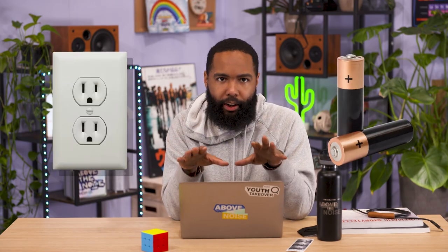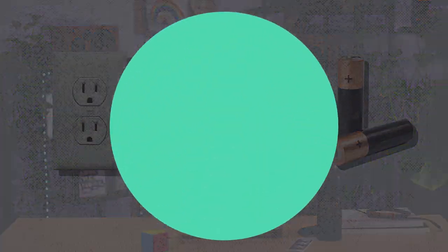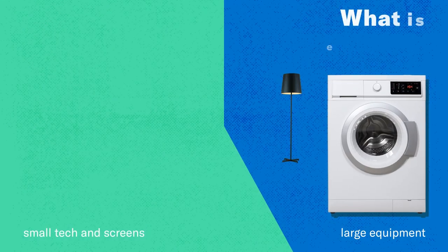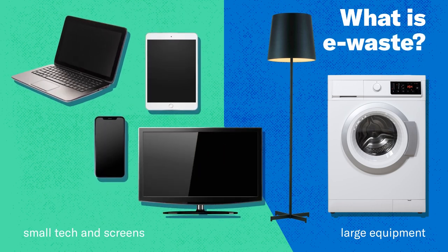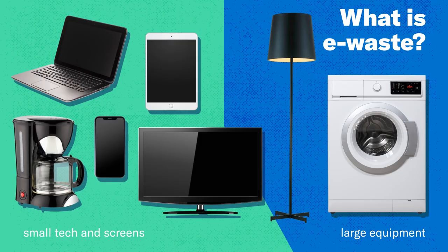When I say e-waste, I'm talking anything with a plug or battery. According to one estimate, about half of all e-waste is personal devices that we just can't live without — computers, smartphones, tablets, TVs, and small equipment like coffee makers. And to clarify, this e-waste problem isn't just a U.S. problem; it's a global issue.